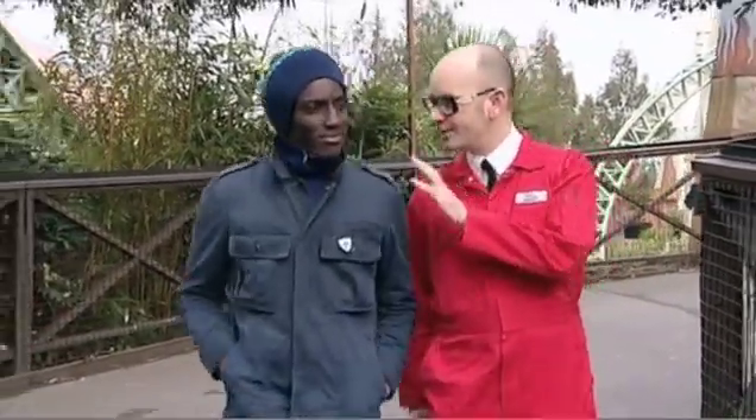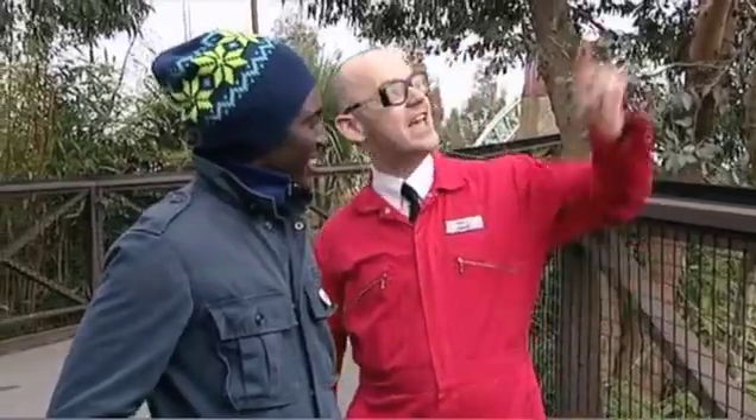Right then, Andy, I hope you enjoyed your starter because now it's time for your main course. I've chosen three of the most extreme rides in Britain and I'm going to be doing scientific tests to find out which ride for you is the most thrilling.